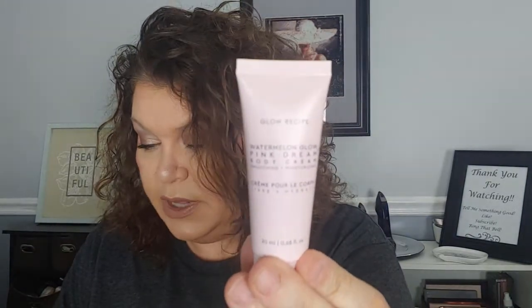And then there's Glow Recipe — Watermelon Glow Pink Dream Body Cream, full size $28. This body cream smooths skin while hydrating you from head to toe. The creamy texture leaves skin glowing and the watermelon scent is a huge bonus. I like a watermelon scent! I've been using the Hey Honey watermelon lip balm — it smells like a Jolly Rancher. I'll keep this body cream.